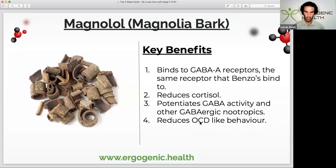The final compound is magnolia bark — a very versatile herb that can be found in capsule form, same as the Ecklonia cava I mentioned. A link to this product will be found in the video description. Basically, it binds to the GABA-A receptors, similar to the receptor that benzodiazepine drugs bind to. It's also been shown to reduce cortisol, it potentiates GABA activity and other GABAergic nootropics, so it stacks well with a lot of other GABA-based compounds. It also reduces OCD-like behavior, which is probably related to its ability to block certain serotonin receptors.